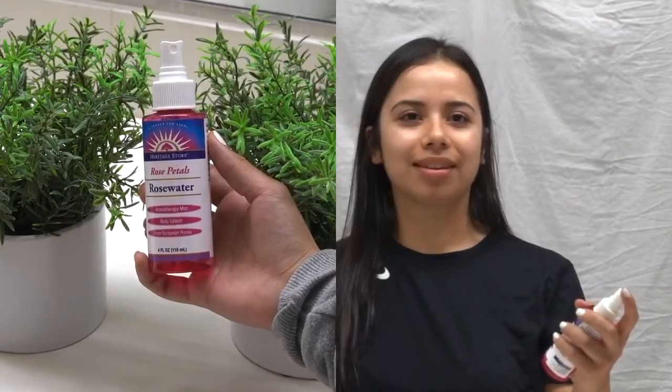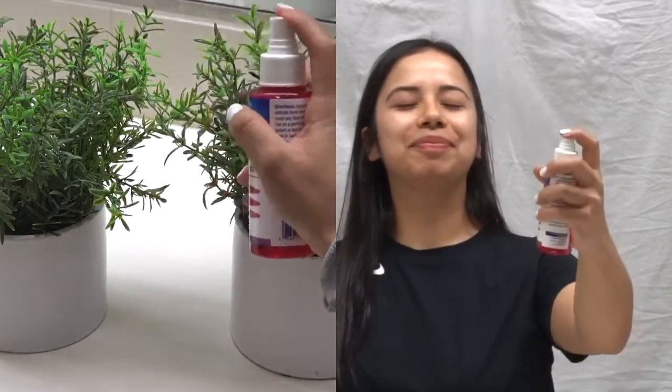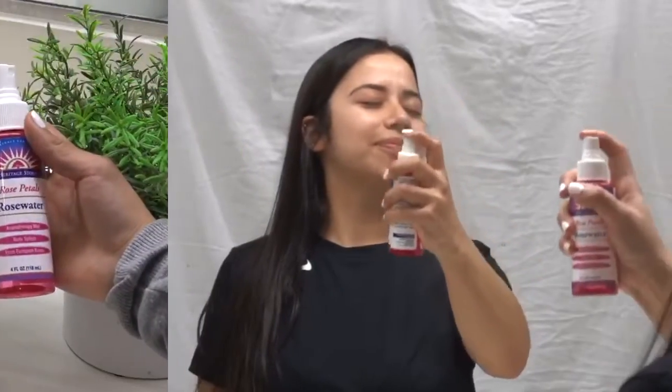My go-to year-round product to use with a bare face or before applying makeup is the Heritage Rosewater Mist. It gives me a luminous complexion while also hydrating my skin. I spray about two to three spurts all around and let it dry.